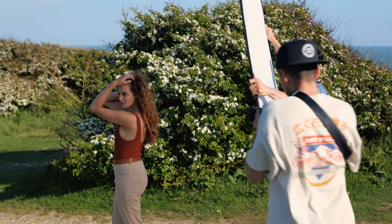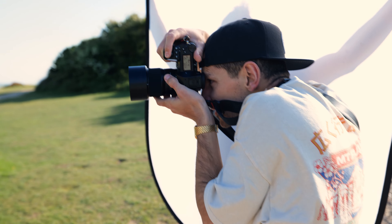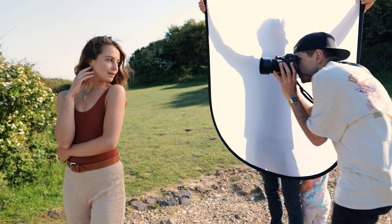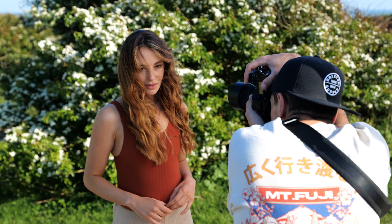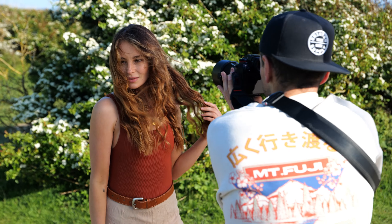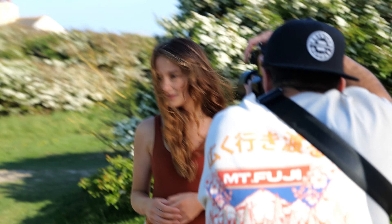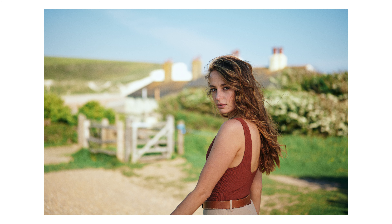A few days later I made my way to Seven Sisters on the south coast of England. The plan was to capture some fashion lifestyle shots with my friend Tess. I'm using the 50mm f1.8 paired with my Lumix S1R. Phil kindly diffused the harsh light while Tess and I tried out a few different compositions. The 50mm f1.8 has been excellent for video — this footage is using the standard profile shot in 5K. This was my favourite shot from the set.